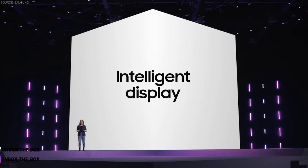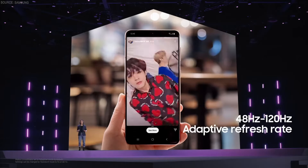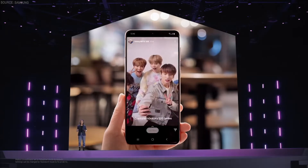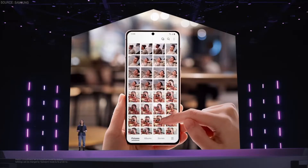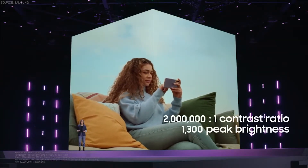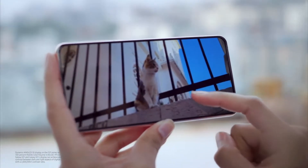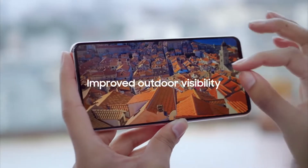Today, we've made another leap forward, building the S21 series with an adaptive screen that goes between 48 and 120 Hz. Whether you're scrolling through your social feed or photo gallery, your viewing experience is optimized for your content. The contrast ratio and unbelievable peak brightness let you enjoy all the vivid colors in the content you're watching, even if you're outside on a really bright sunny day.